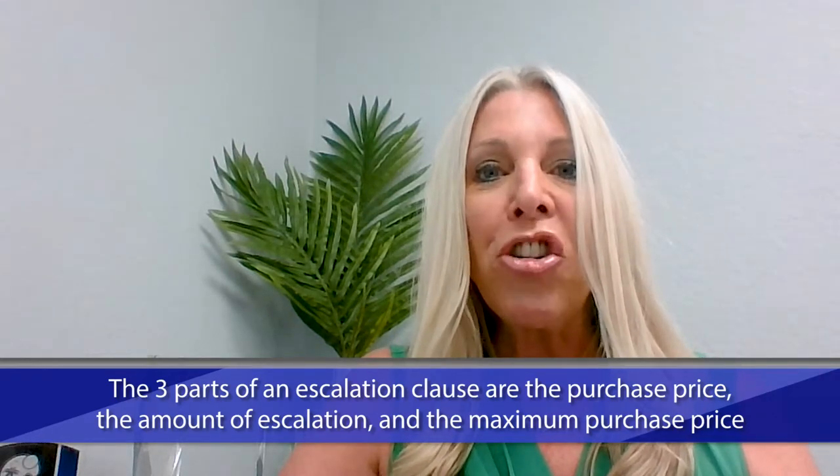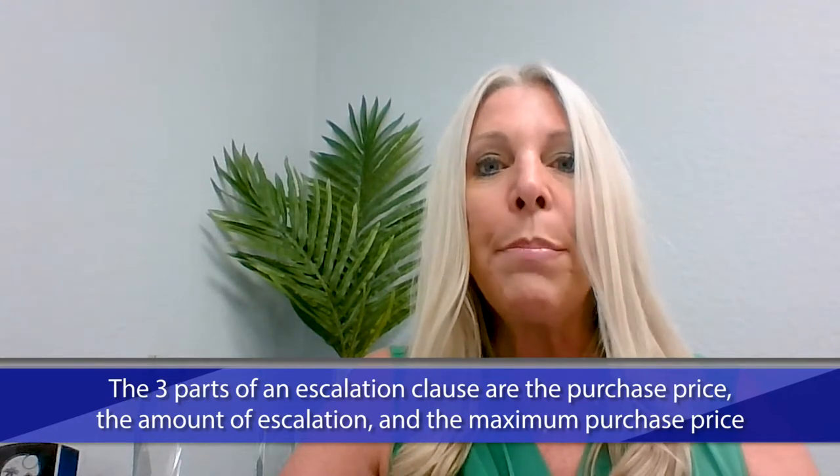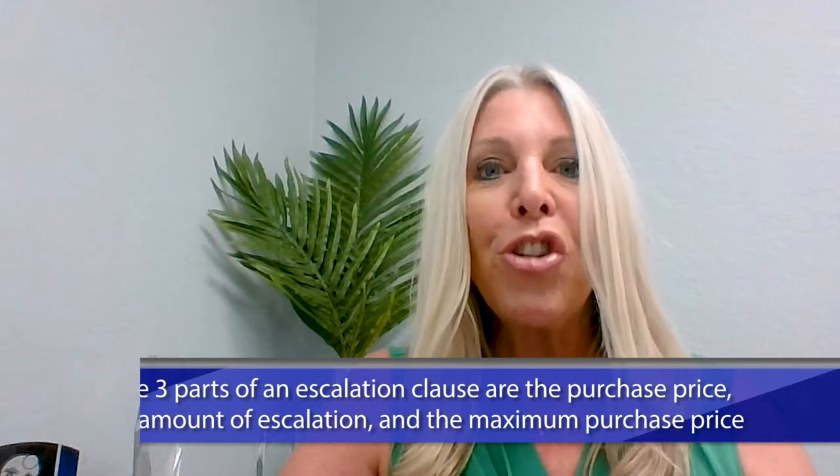Number one is the purchase price. Number two is the amount of escalation. And number three is the maximum purchase price.